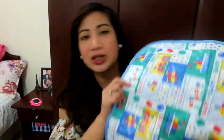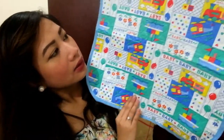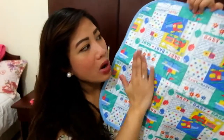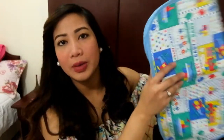My mom also got me a baby changing diaper mat. I like this one because you can easily wipe it with baby wipes every time you change your baby's diapers. This is very, very useful for me.